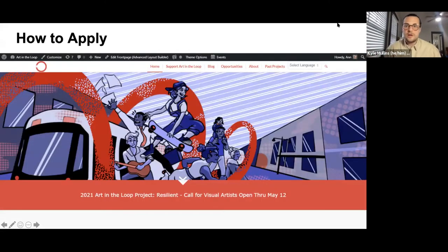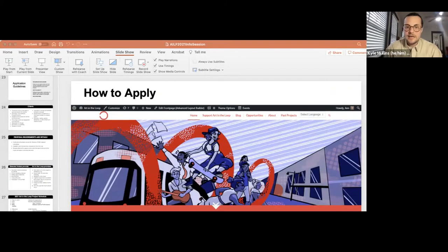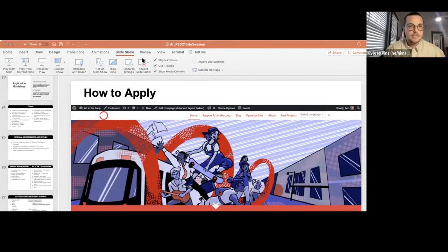So how do you apply? Come to our main page at artintheloop.com. You can click on 'Opportunities' or the big red banner — you can't miss it. It'll walk you through everything we talked about tonight: the theme, eligibility, and lots of images from past artwork.